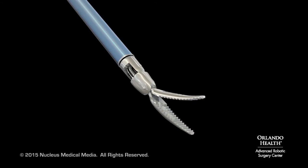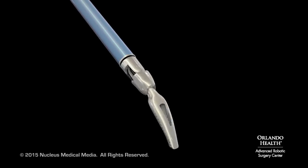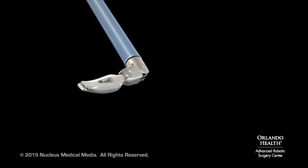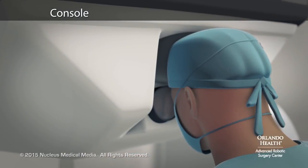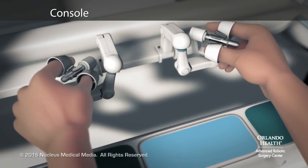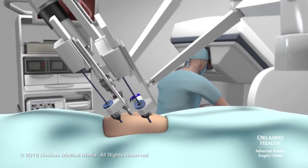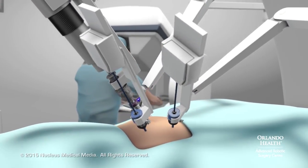Unlike standard laparoscopic instruments, these tools can rotate 360 degrees and have more flexibility than the human wrist. Seated at a special console, your surgeon will operate the robotic arms and the camera with joystick-like controls and foot pedals.